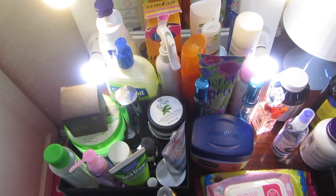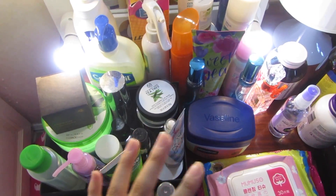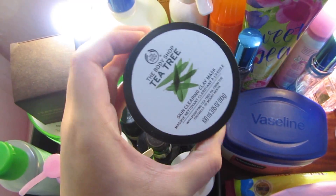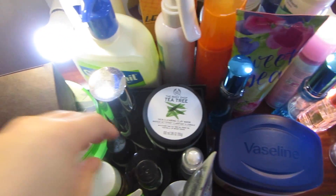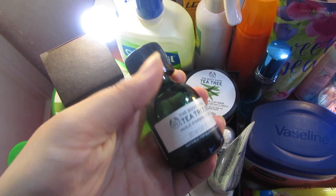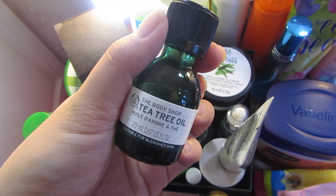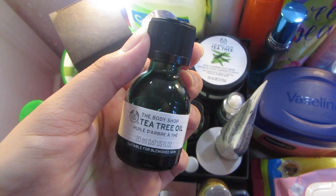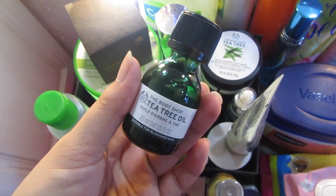My goal is to dry out the pimples, and then after they're all dried up, focus on removing the marks. I'll show you what I'm using in a bit. This is my side table — super messy. I keep my skincare stuff, lotions, vitamins, and supplements here. What I mostly use right now is this T3 mask from The Body Shop, paired with the T3 oil also from The Body Shop. I've also tried the T3 oil from Zen Zest, but I still prefer The Body Shop one — even though it's pricier, it feels more effective for me.